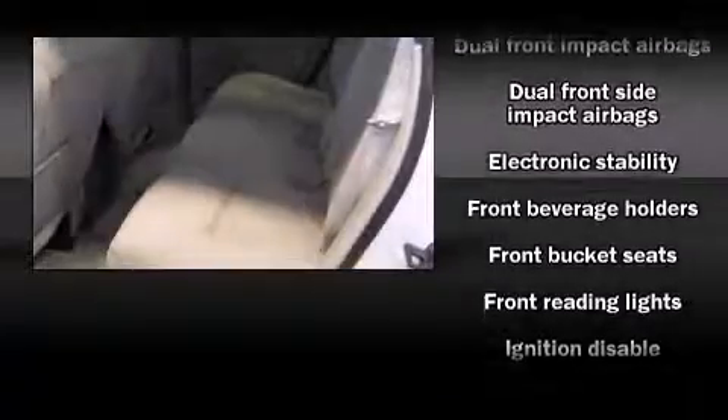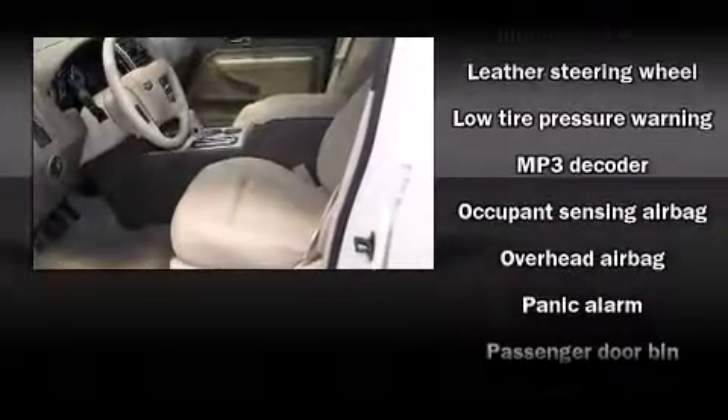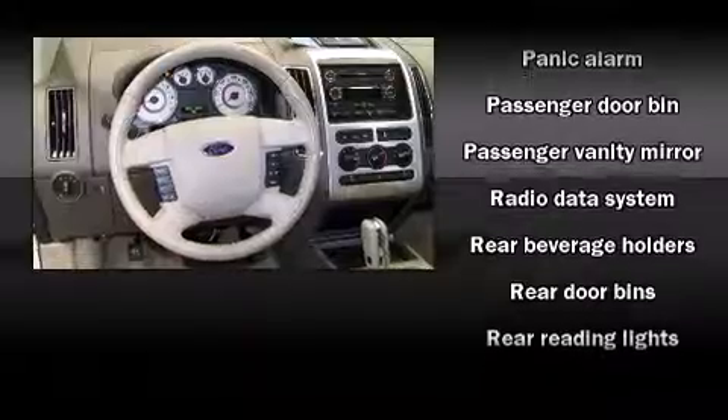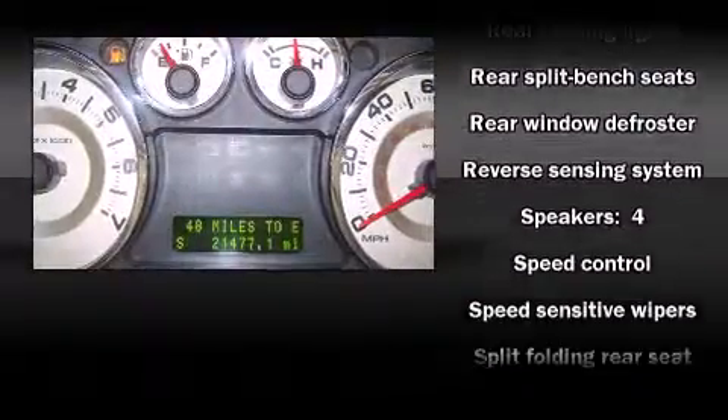...head curtain airbags, front and side impact airbags, traction control, a panic alarm, and four-wheel disc brakes with ABS. You'll see better when backing up thanks to rear park assist, which watches out for obstacles behind your vehicle.